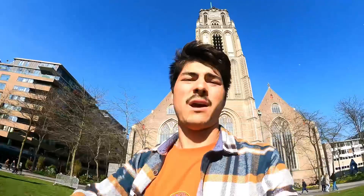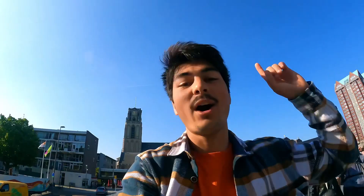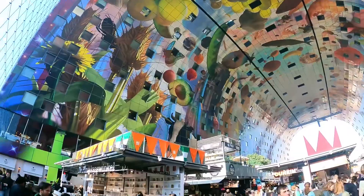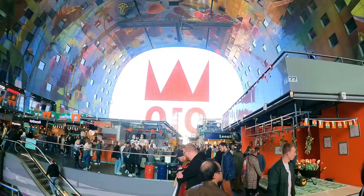Welcome to the Markthal! It's a food hall in the city center of Rotterdam. Inside, the whole ceiling is covered with art depicting vegetables and fruits. On the outside there are residences, so this is a huge residential and office building with a whole market hall underneath. It opened in 2014. There's also a big drawing on the glass because the king was here during King's Day — it's part of the decoration, not permanent.